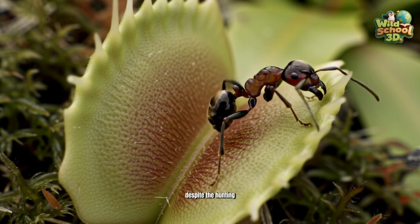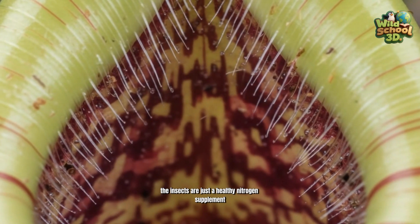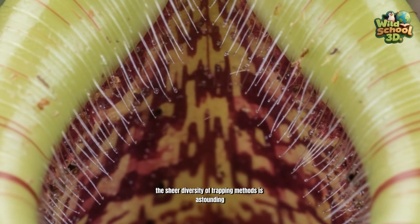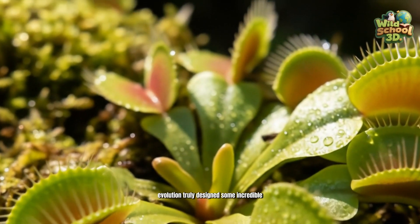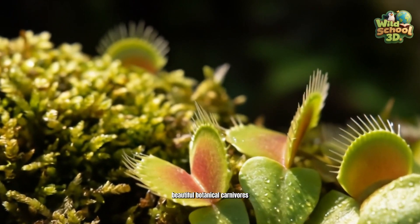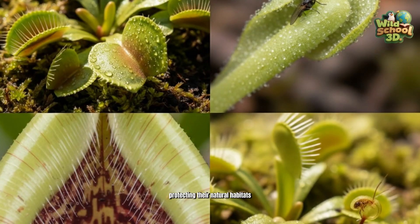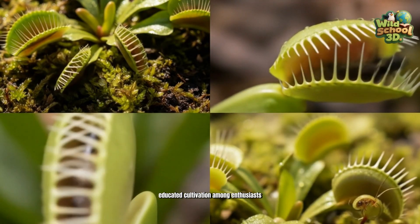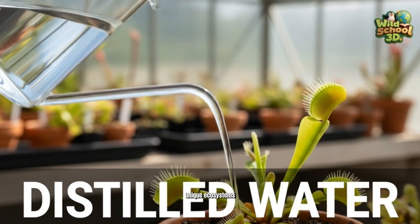Despite the hunting, they are mostly plants, absorbing light and water — the insects are just a healthy nitrogen supplement. The sheer diversity of trapping methods is astounding. Evolution truly designed some incredible, beautiful botanical carnivores. Conservation efforts involve protecting their natural habitats and promoting responsible, educated cultivation among enthusiasts globally. These natural wonders are vital for their unique ecosystems.